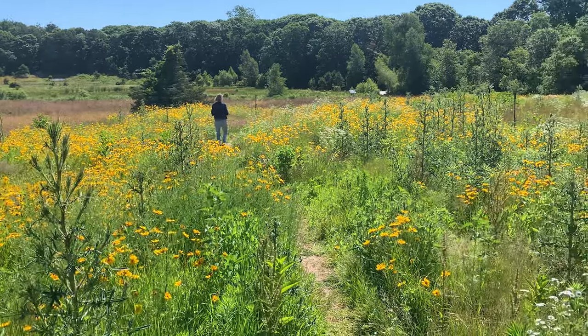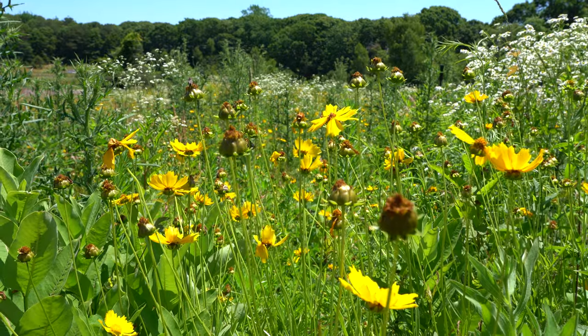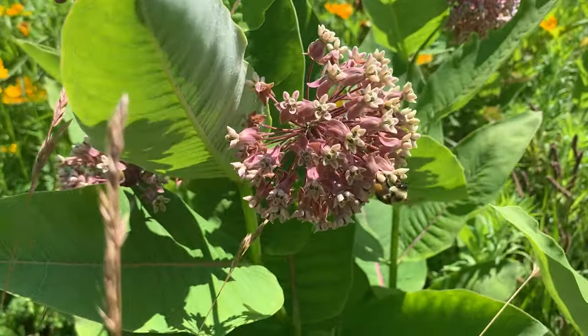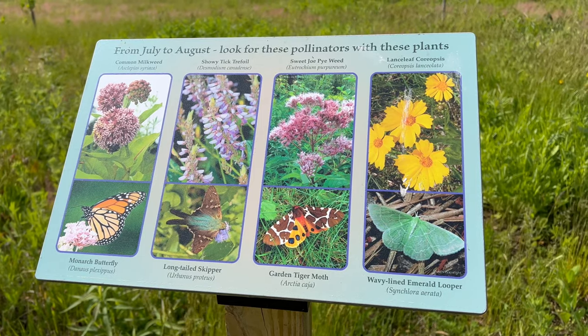The pollinator meadow has been planted to attract pollinators: butterflies, birds, bees, and bats. You can read the signs that explain what you might see in each season.